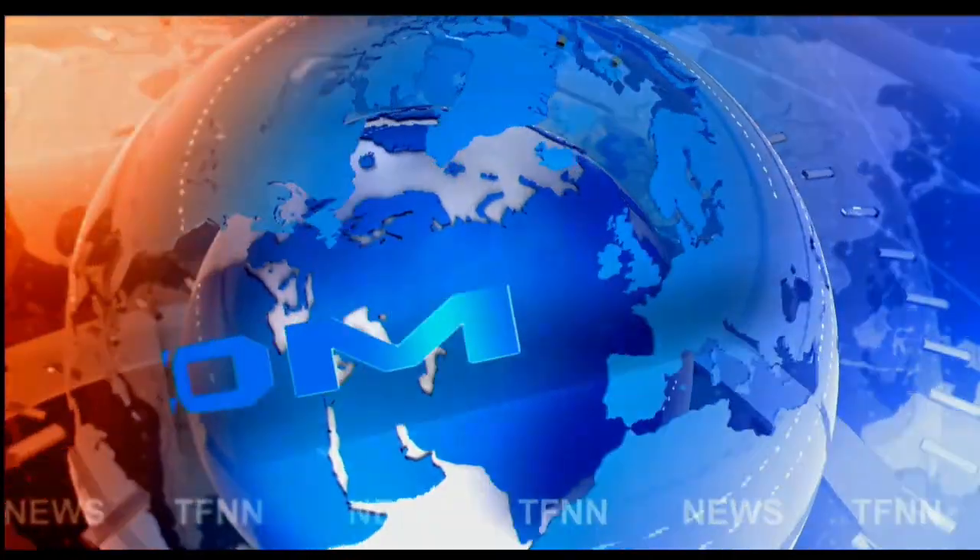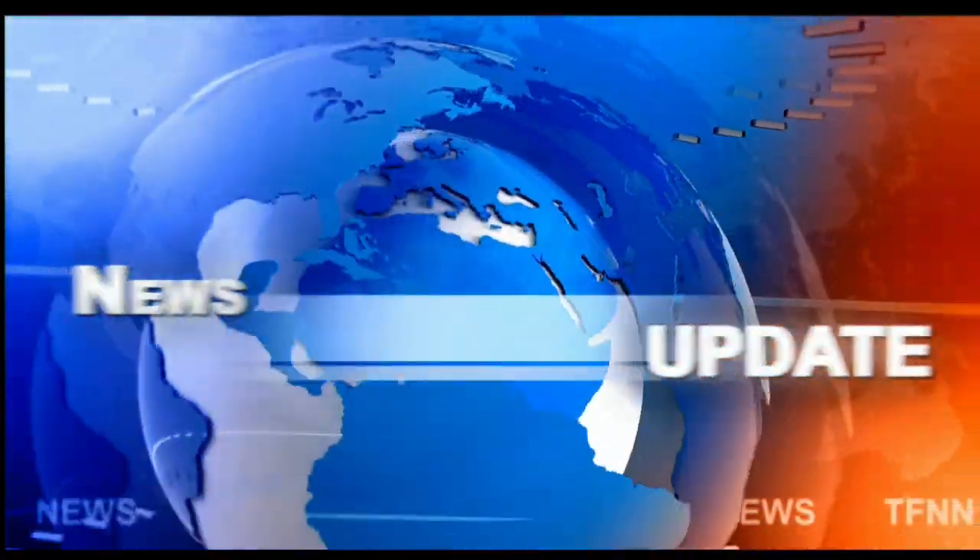TFNN headline news update, coming to you live from the shores of sunny Delray Beach, Florida. This is your 1 PM update.